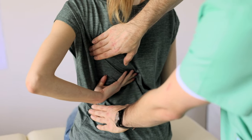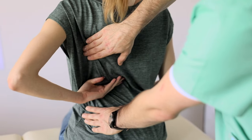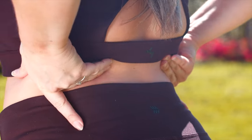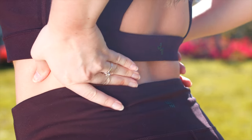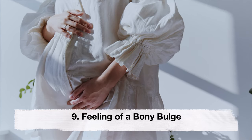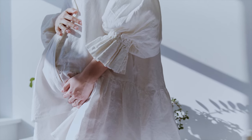Eighth: persistent back pain. Women carrying a breech baby may experience persistent lower back pain, which can be attributed to the baby's head pressing against the spine in an unconventional position.